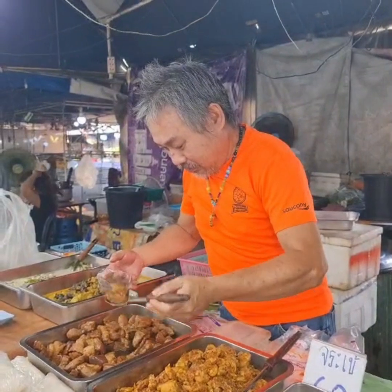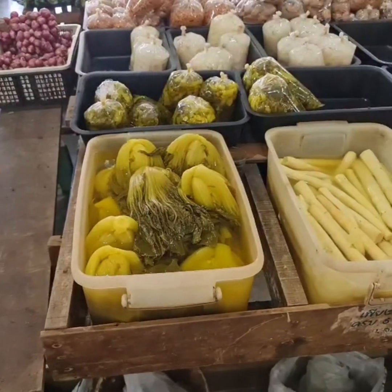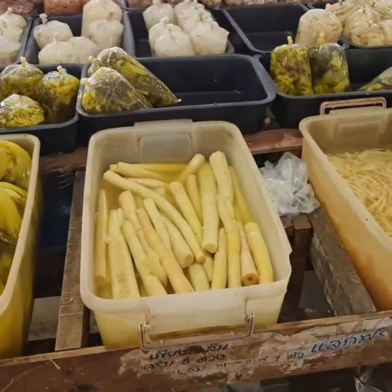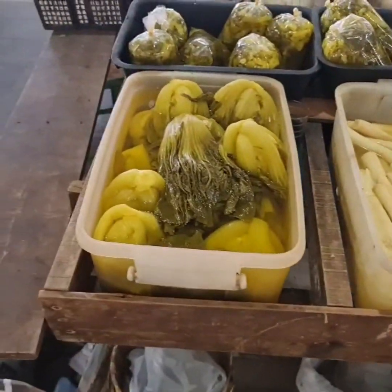Wow, cool shop. Thank you. Always lots of pickled veggies — there's pickled bamboo and pickled bok choy.